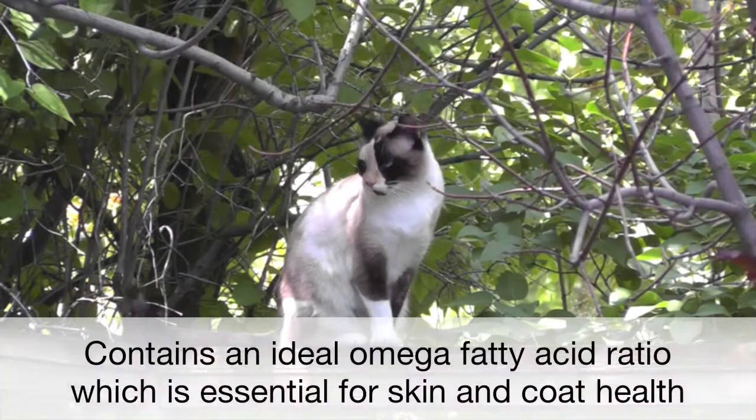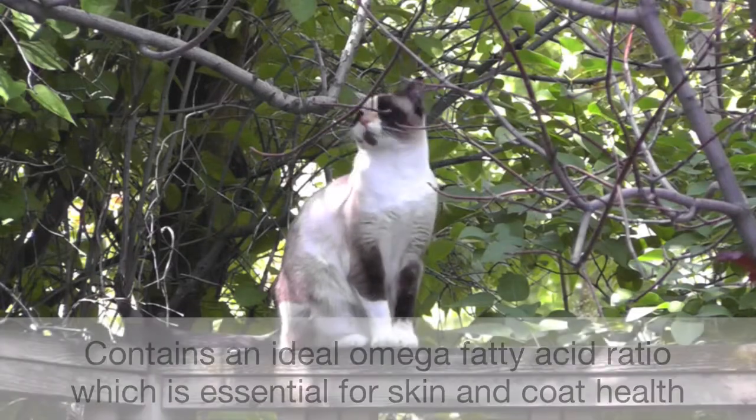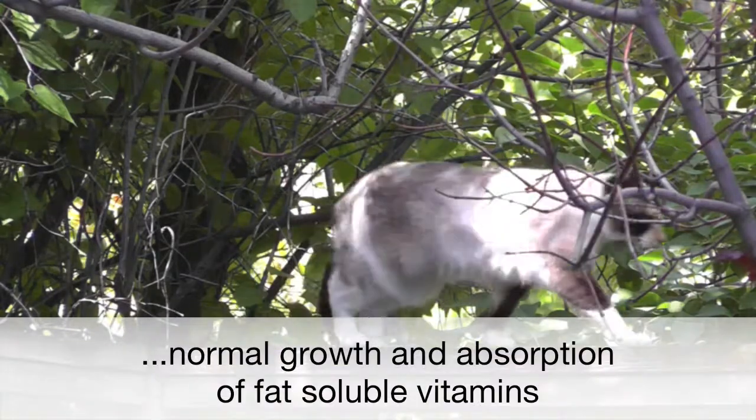Premium Feline contains an ideal omega fatty acid ratio, which is essential for skin and coat health, normal growth, and absorption of fat-soluble vitamins.